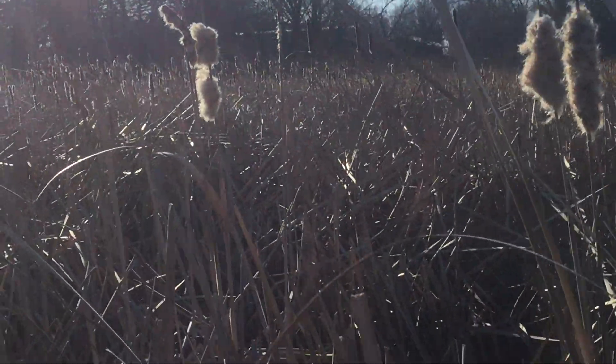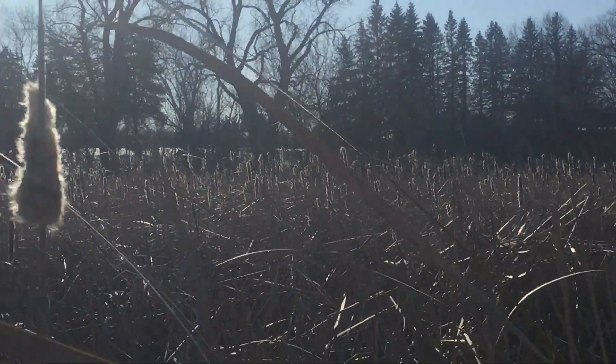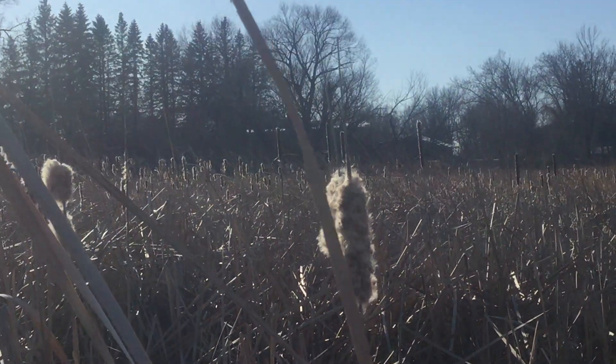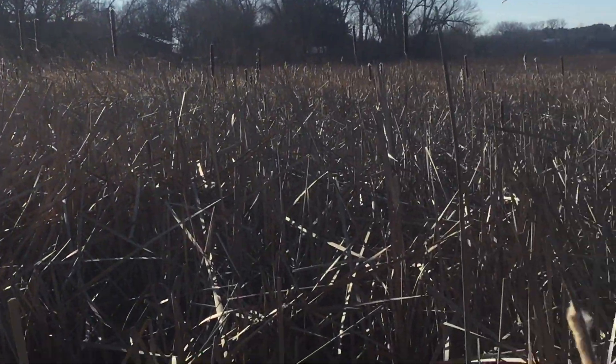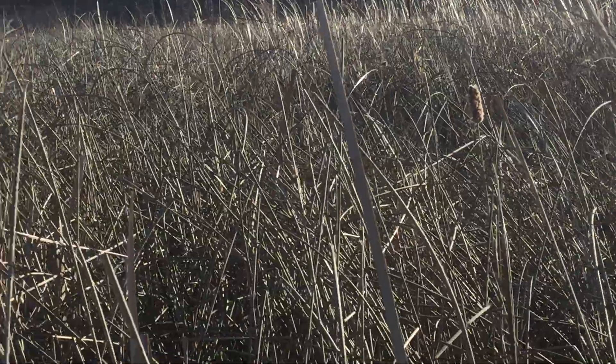Off in the distance here, over the cattails in this typha marsh, you can see the old buildings for the Jordan Sulfur Springs Resort, which is now a Scott County training facility — so being put to use. Finally, the famous Jordan Sulfur Springs have been located.